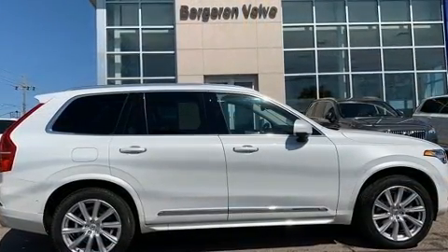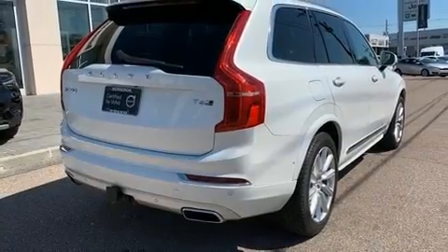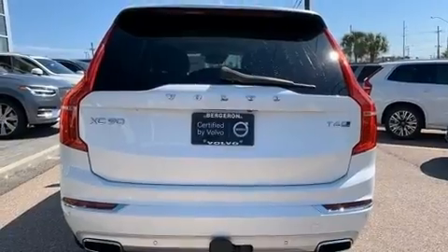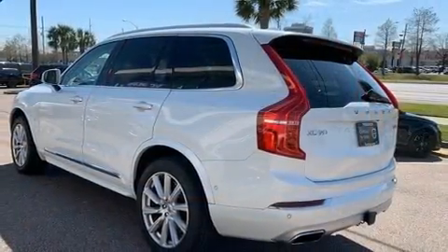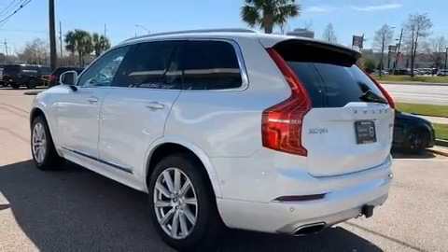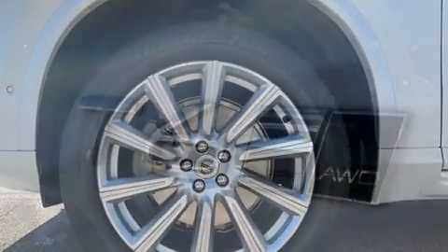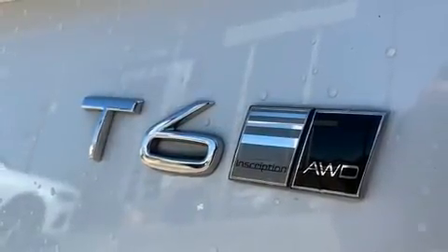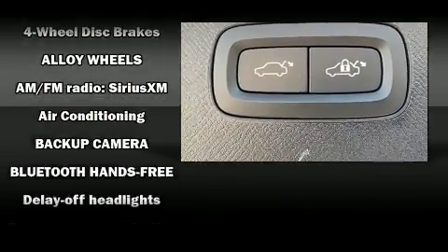Top features include leather upholstery, delay-off headlights, a tachometer, heated and ventilated seats, heated door mirrors, rear wipers, and seat memory. For drivers who enjoy the natural environment, a power moonroof allows an infusion of fresh air.